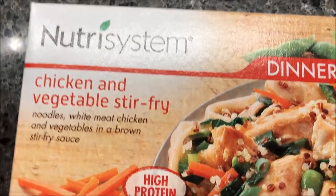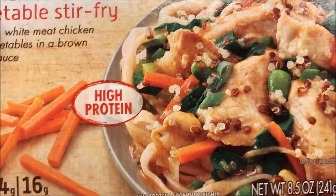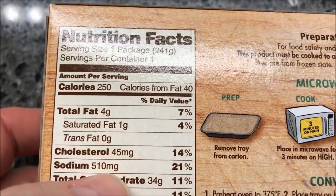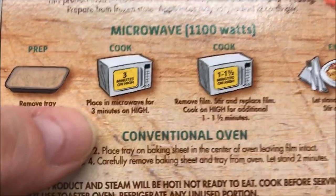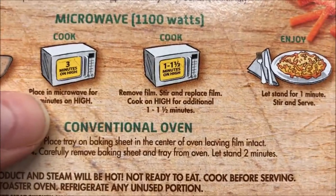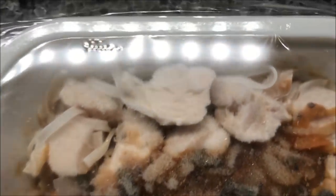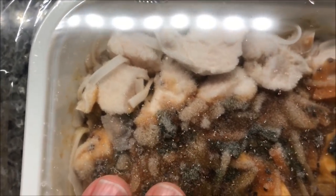Alright, it's dinner time and I'm eating chicken and vegetable stir-fry — noodles, white meat chicken and vegetables in a brown stir-fry sauce, high protein. It looks decent — I bet the chicken doesn't look like that on the package either. 250 calories for the meal. Directions: remove the tray from the carton, place on high for three minutes, stir it up, replace the film, then cook for another minute to a minute and a half. There's quite a bit of chicken in there. I'll probably go a minute and a half and then let it cool off.